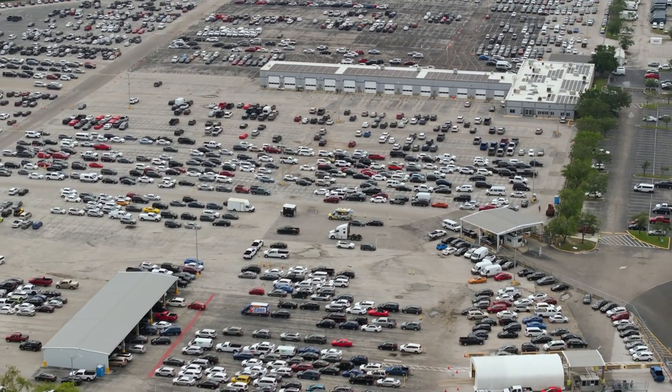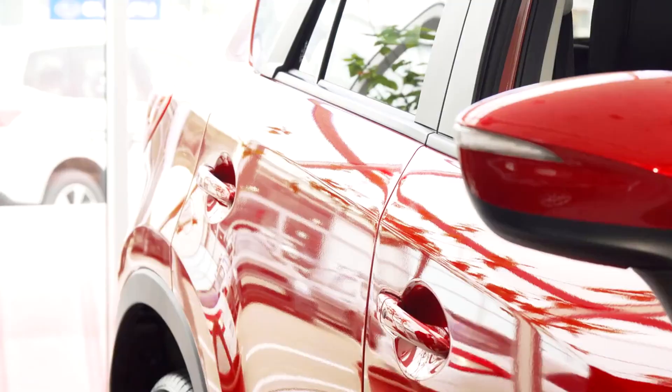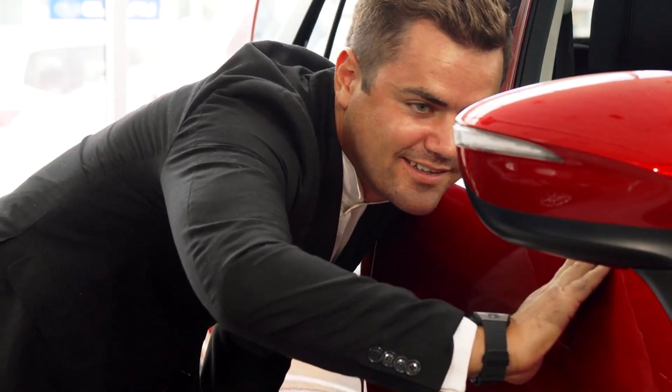Begin your search by exploring online reviews and ratings of various dealerships in the London area. Next, consider visiting multiple dealerships in person to inspect the quality of their inventory and assess their customer service.